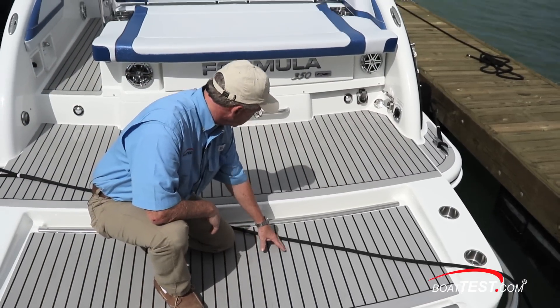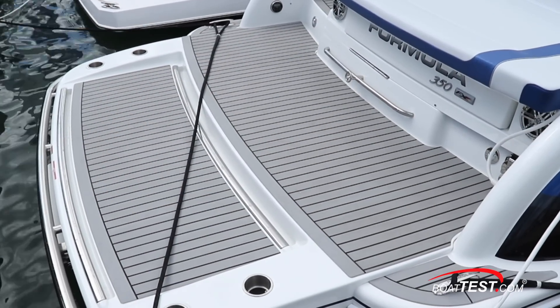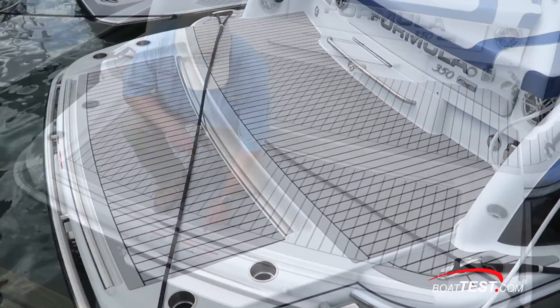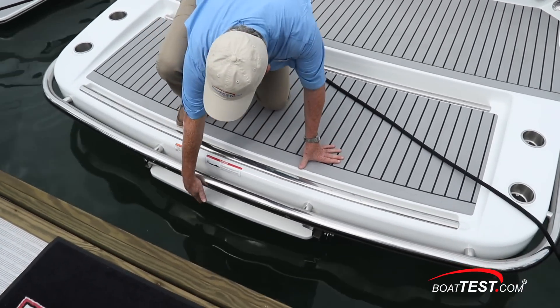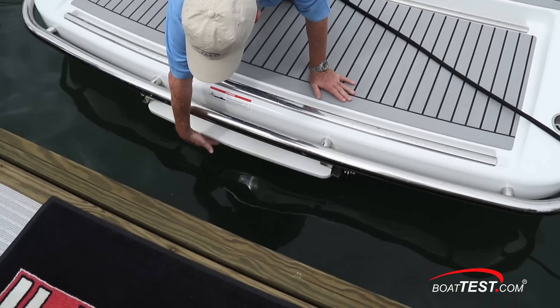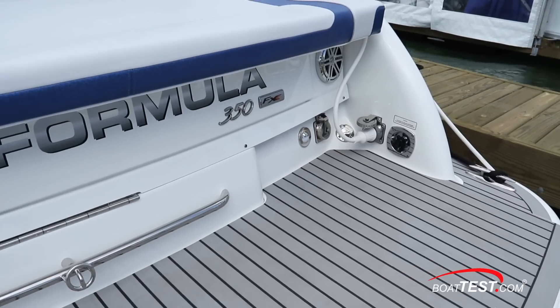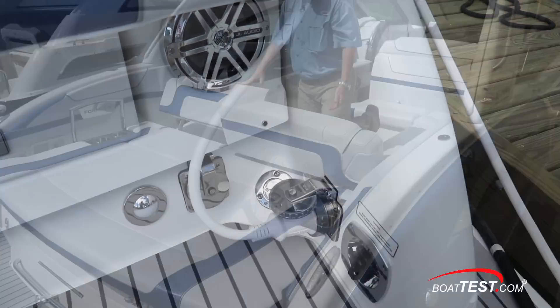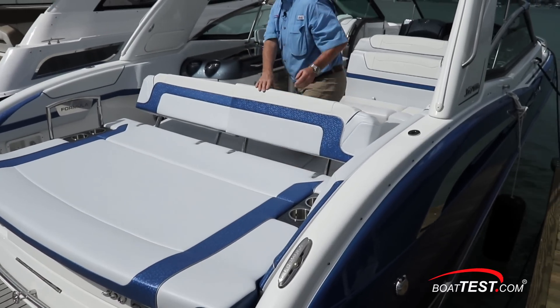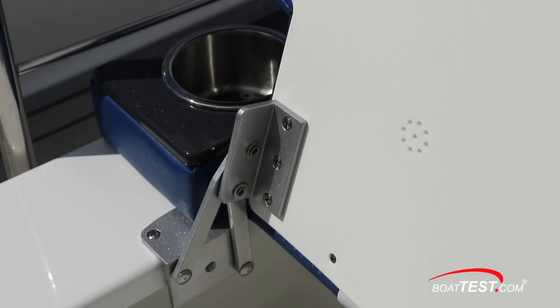The vinyl includes the optional extended swim platform, and it has a stainless rail surrounding it that you can hold onto when in the water, which also protects the platform from a dock strike. Below is a swim step for re-boarding, and it's easily deployed from the water. The standard platform has a water inlet, shore power inlet, and a stereo remote. There's a large sun pad with flipped seat backs and storage underneath — notice the high-end hinges.